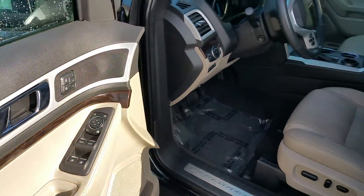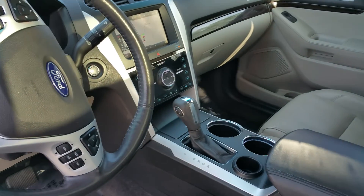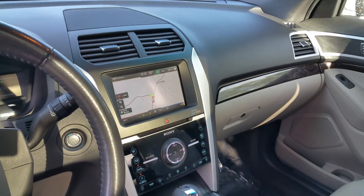Wood grain trimming around the door, camo leather interior, premium Sony sound system — very, very nice.